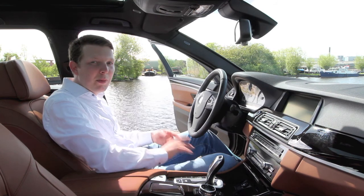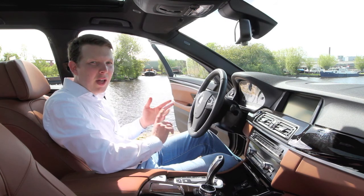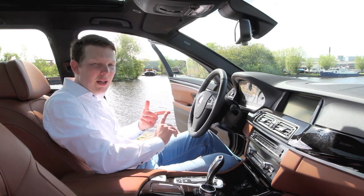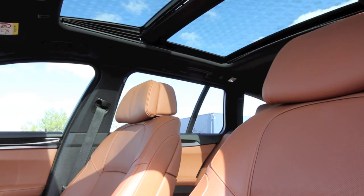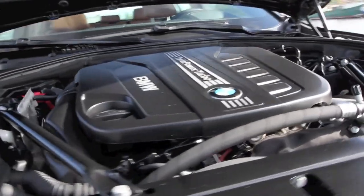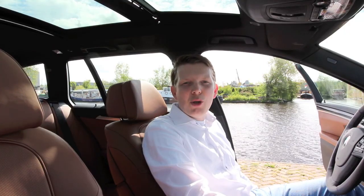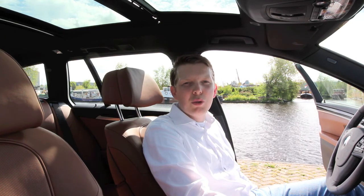De auto beschikt over een spiegelpakket, surround view, dode hoekwaarschuwing, head-up display, lane departure warning, 4 zone airco en prachtige houten interieurlijsten. Naast al deze opties beschikt de auto ook nog eens over verwarmde en geventileerde comfortstoelen.